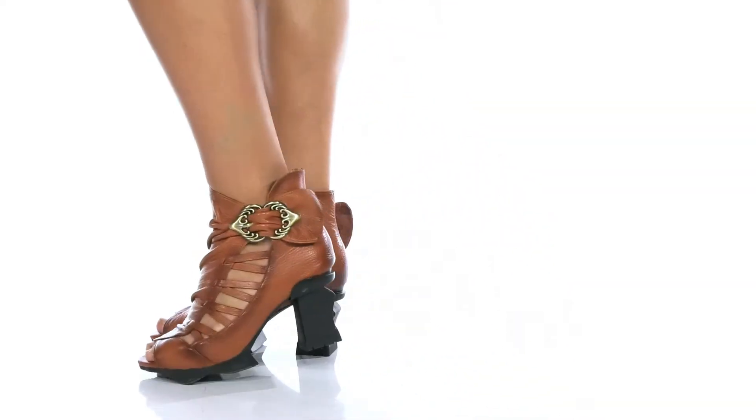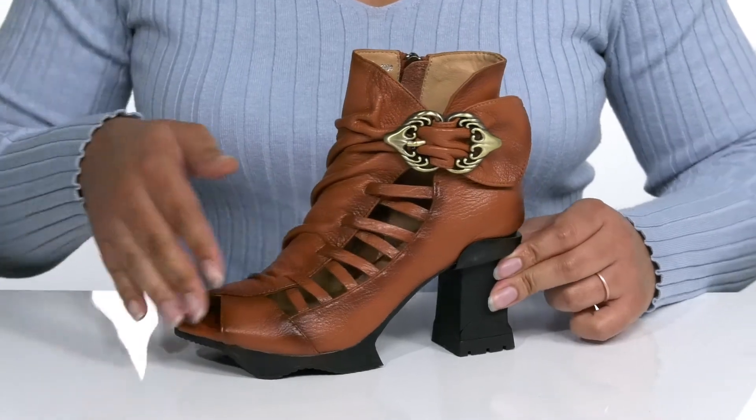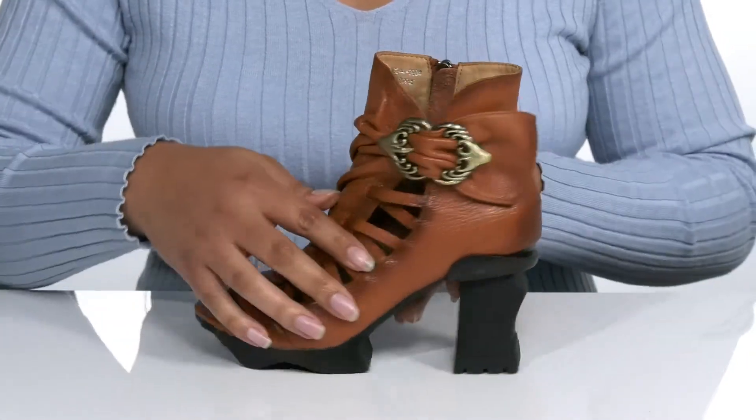Create a bold and chic look when you wear these stylish heels by L'Artisse. They feature a leather upper with a peep-toe silhouette. There is some cutout detailing, with a strap that has an antique adjustable buckle closure to give you a secure and custom fit.